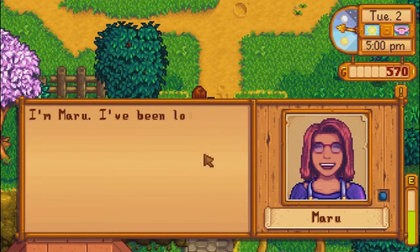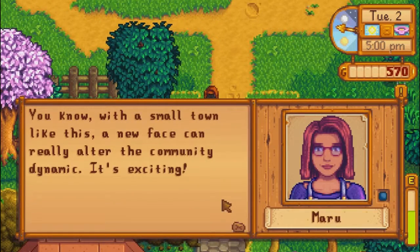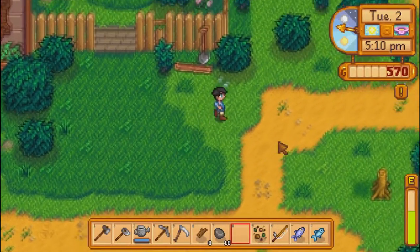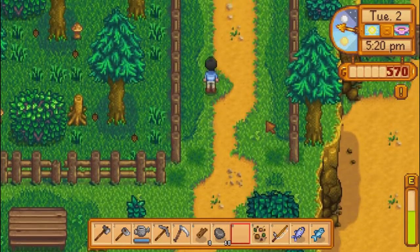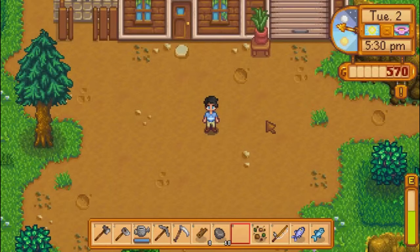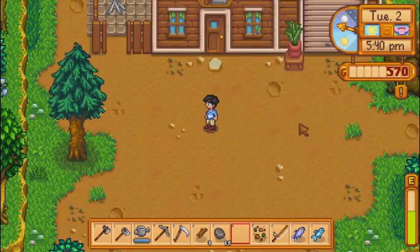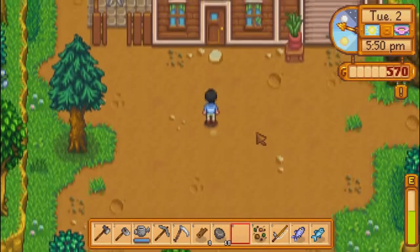Oh, aren't you the one who just moved in? I'm Maru. I've been looking forward to meeting you. You know, with a small town like this, a new face can really alter the community dynamic. It's exciting. It's also nice to form connections and things. I don't think she looks like a boy, but from the side she kind of does. I just wanted a cut that was like really short — kind of like a bob cut or whatever.